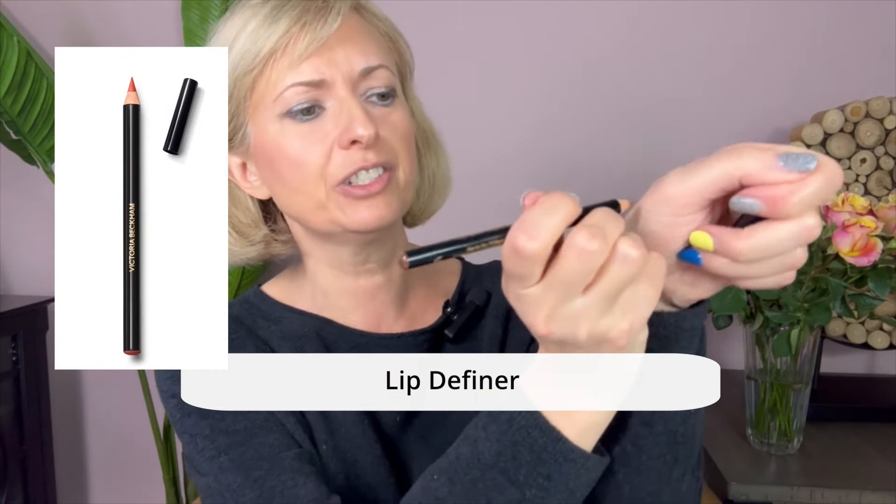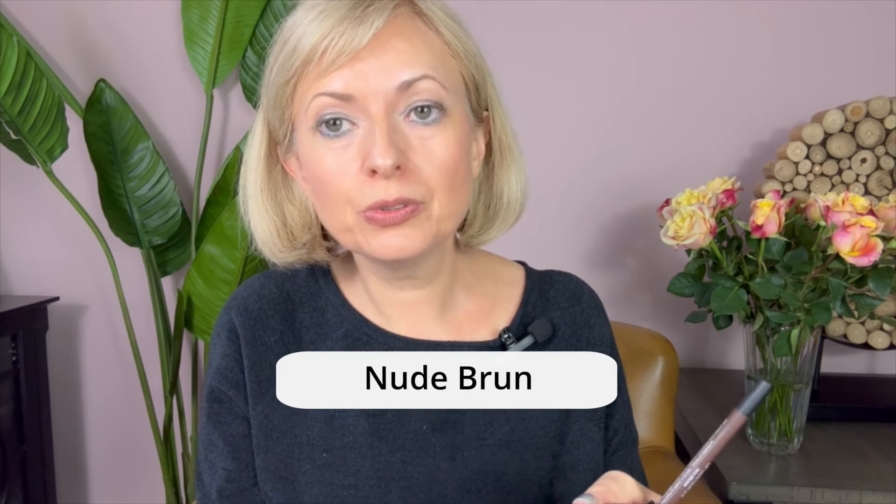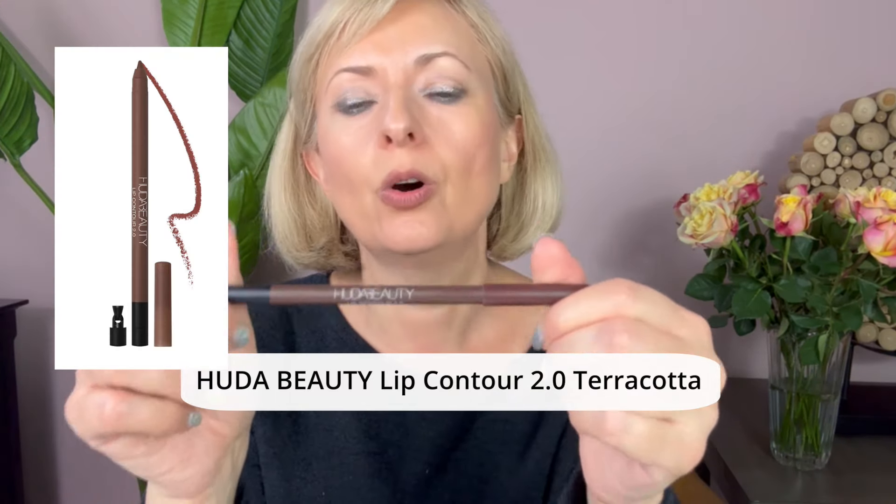What I didn't love is the Victoria Beckham lip pencil — it's not creamy enough. It's okay for outlining but not great for filling in; it just doesn't have that creamy texture. The two other pencils I really like are from Huda Beauty and Chanel. This Chanel pencil is very, very creamy — you can use it to fill in. The color is Nude Brun, a perfect color for any nude look. I also got this Huda Beauty pencil — it's a very dark color.